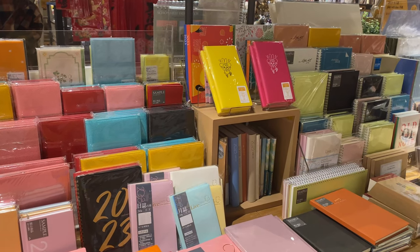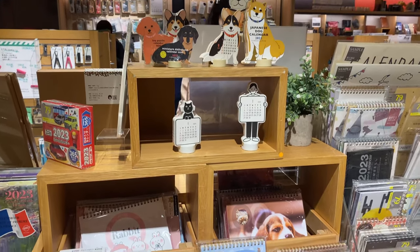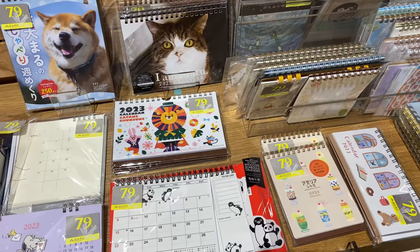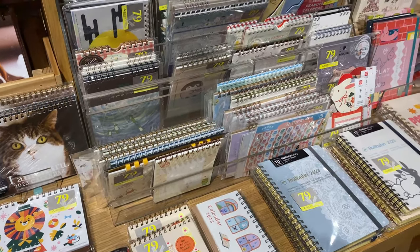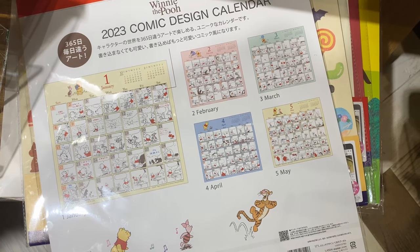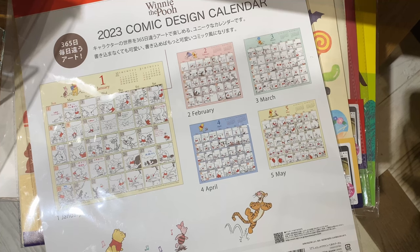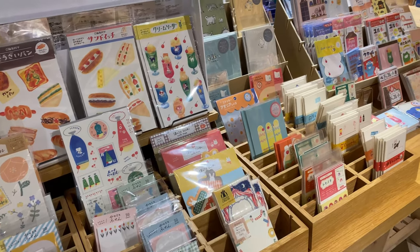The third floor has a large selection of notebooks, planners, and calendars from all around the world. This Winnie the Pooh calendar is designed like a comic strip, which I thought was really cool. I ended up getting a few small stationery items.